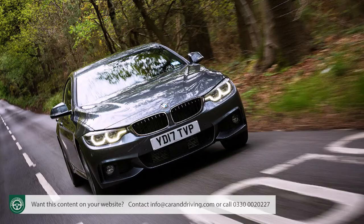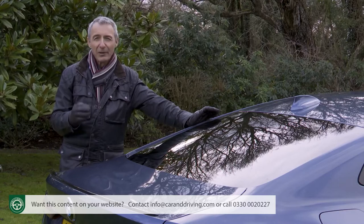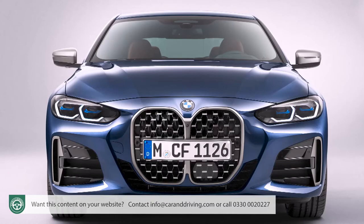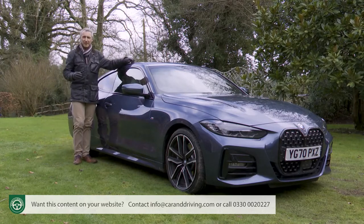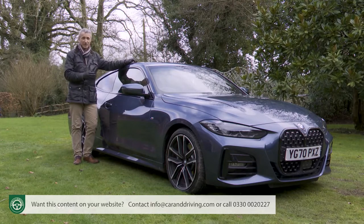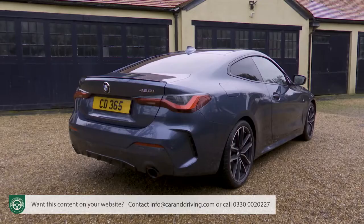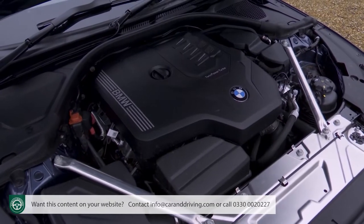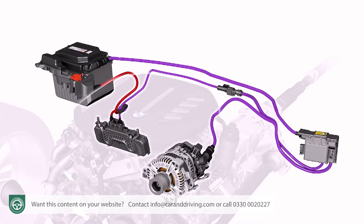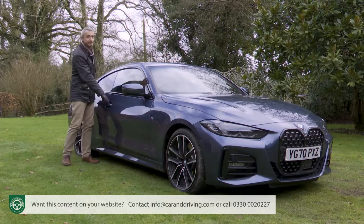An update in 2017 reminded enthusiasts just how good the 4-Series Coupe was, but then in early 2020 the loyal audience was tested by the divisive look BMW chose for this second-generation model. There's a lot more to this car than just a retro-style front grille. This G22 design is lower, wider, sleeker and far more sophisticated both inside and under the bonnet, where some engines now feature BMW's latest 48-volt mild hybrid tech.